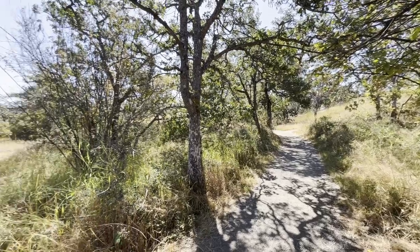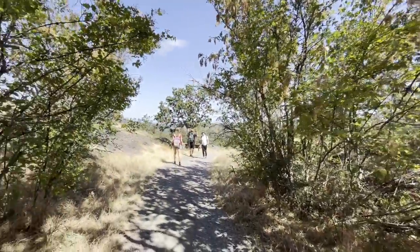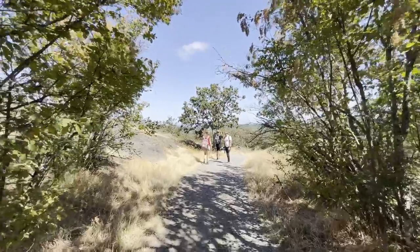You have completed your geocache adventure. Now take your time to look around and enjoy. There are many more glacial erosion features in this park.